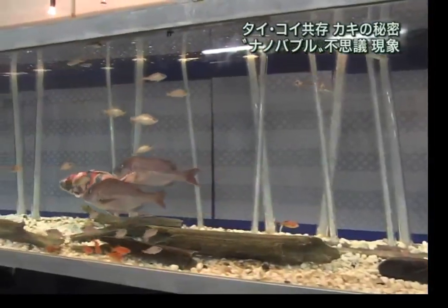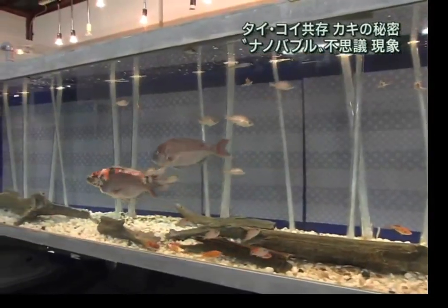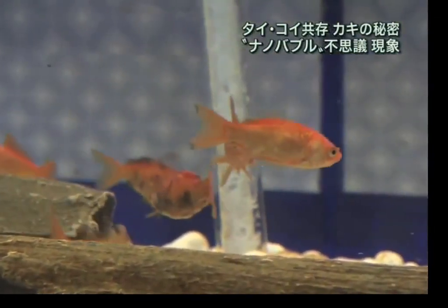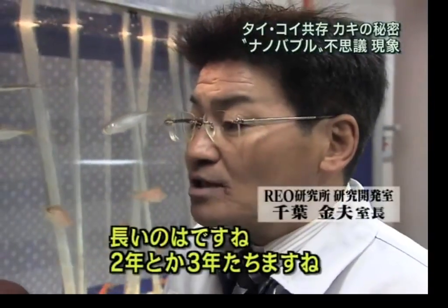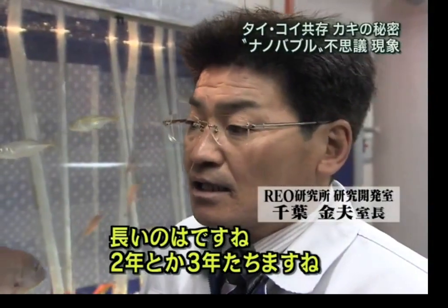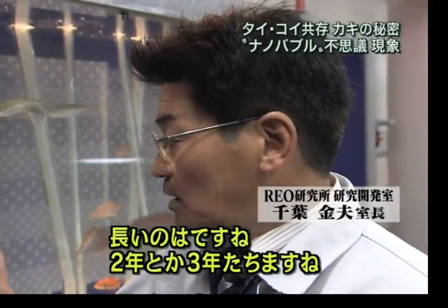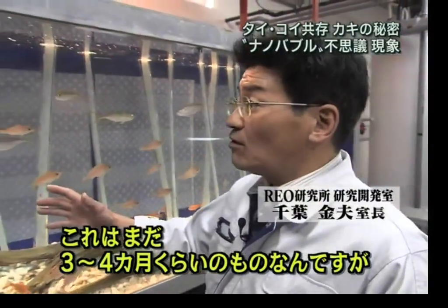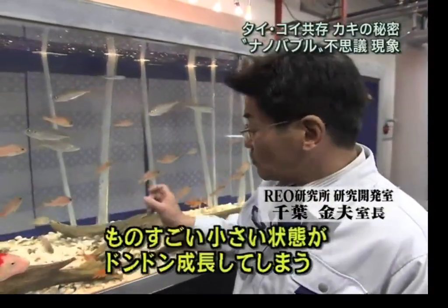Mr. Chiba is the pioneer of this technology that made the application possible. This is the tank that was displayed at the Aichi Expo. As of today, in the nanobubble water, all types of fish have lived together for nearly 3 years and counting without any problem. They are very healthy and even grow faster than if they were in their natural environment.